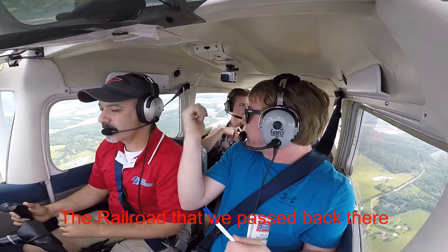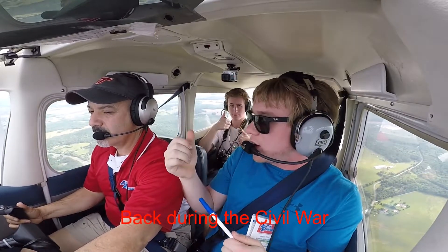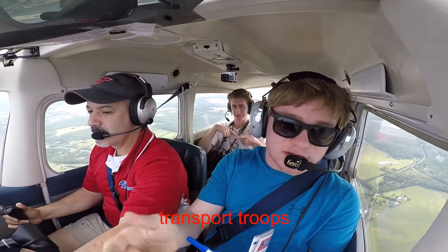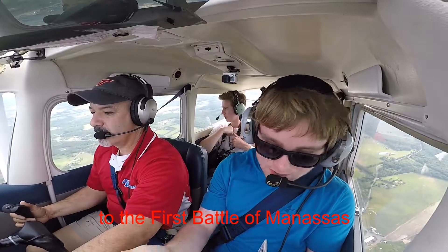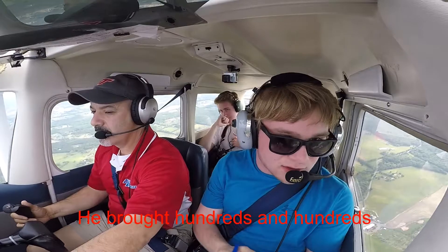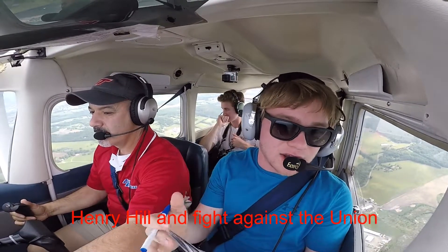So, the railroad tracks that we passed back there — they've been there for a while. Back in the Civil War, they were used to transport troops by General William Sherman to the first Battle of Manassas. He brought reinforcements to the troops at Manassas, trying to take Henry Hill.